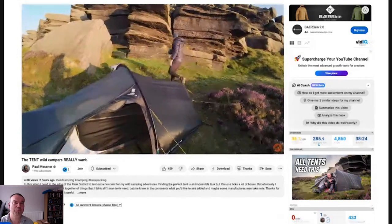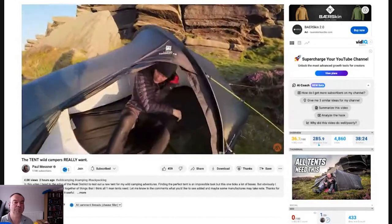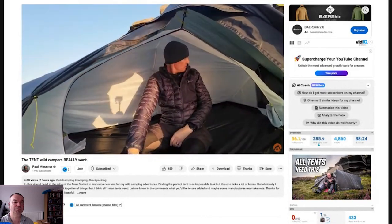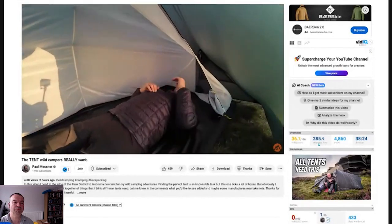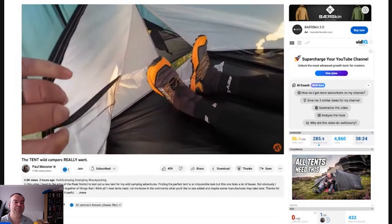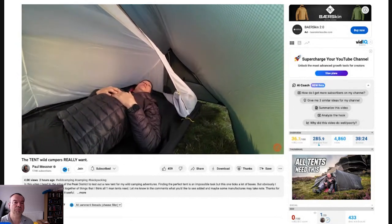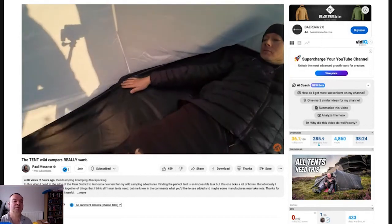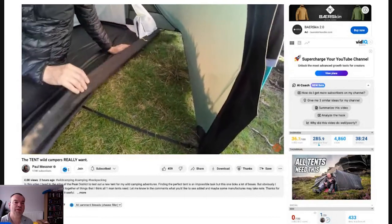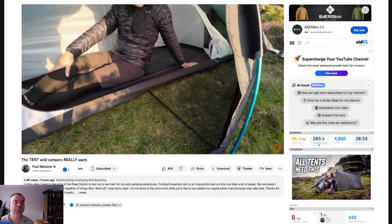Paul invites Andy to come and sit inside to show how much room there is for taller campers. Andy lies down and there's decent headroom - tons of room. He's probably five or six inches from the end, with about eight inches at the other end as well. And look how much space you've got at the side. Inside the tent - granted this isn't the widest of vestibules - there's still enough room to cook. It's long enough that you could get your bag right down at one end and get your stove on here. He's planning to cook steak and asparagus.